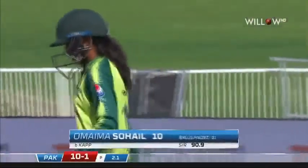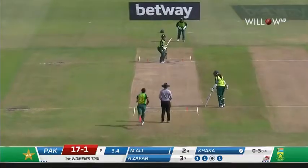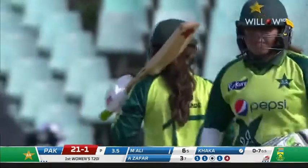Walking off with 10 runs from 11 balls faced. A little bit short for four — wow, that's excellent footwork. She shimmied up the pitch a touch, gave herself room, and has timed that to perfection.